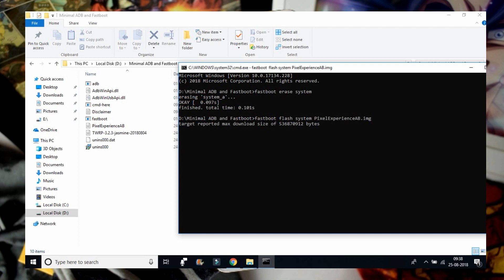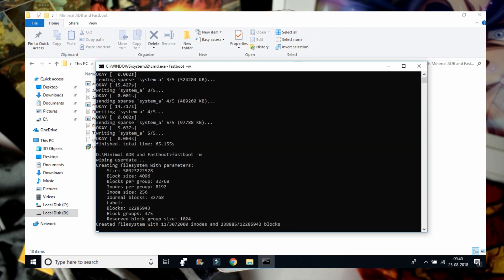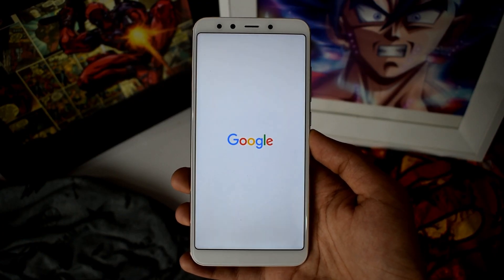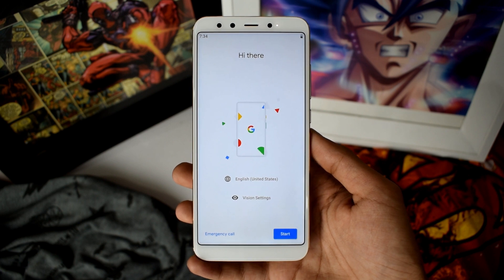I think it is going to install five files. At last, wipe all your data and cache, then reboot your system. It will take almost three to four minutes for the first boot. And there you have Android Pie on your Xiaomi Mi A2 before the official rollout.